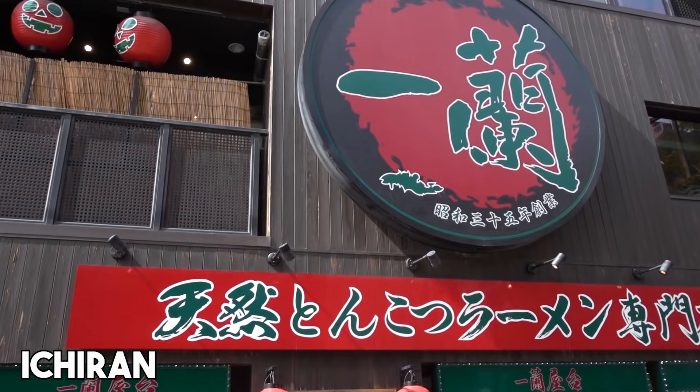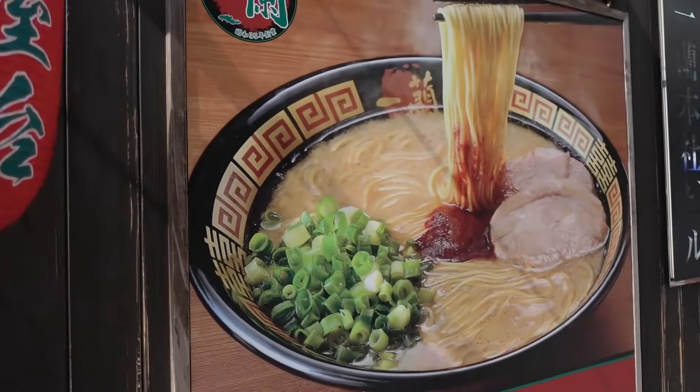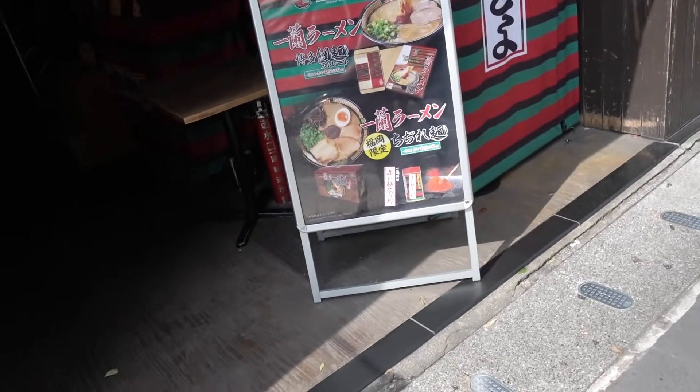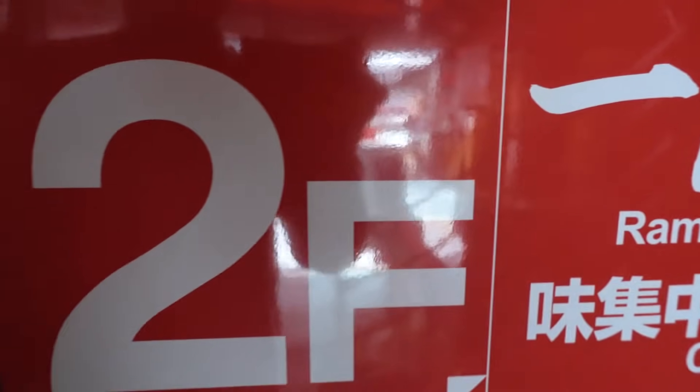Alright guys, we are here at Ichiran. Ichiran started from Fukuoka — in fact, this is the main headquarters of Ichiran and we have to come here because we're in Fukuoka. By the way, the second floor, if you go up there, you can eat the popular way in the individual booths.